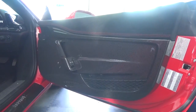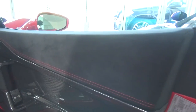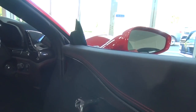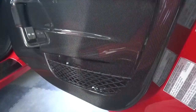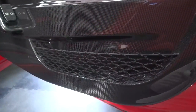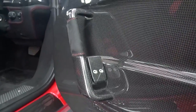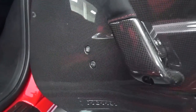The doors are mainly gloss carbon, but with a slight Alcantara-lined strip at the top and a small storage net below. The car features the same type of door release as the 360 Challenge Stradale and the 430 Scuderia, with two small buttons for the petrol cap and front boot catch.